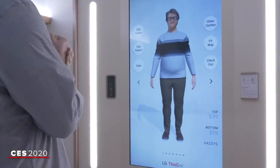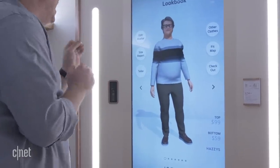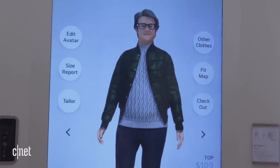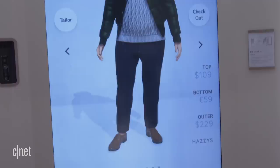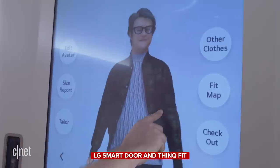I'm at LG's booth at CES and we're taking a look at some cool future tech, including a door with biometric sensors and a mirror that can help you shop for clothes.